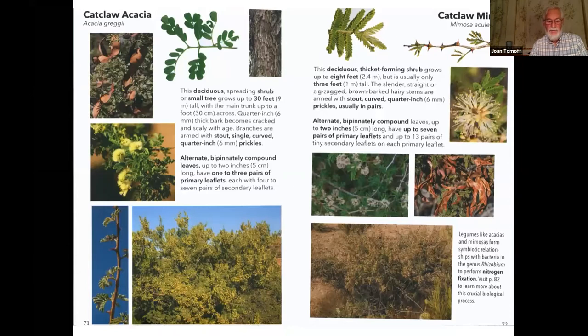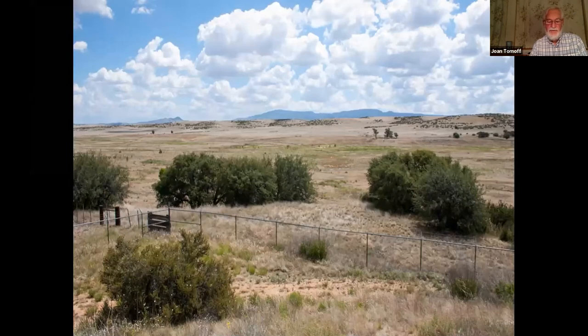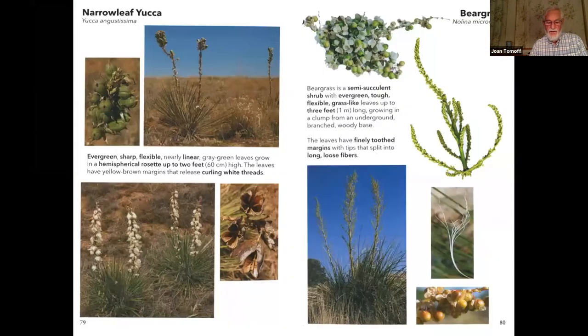These two catclaw shrubs have sharp curved prickles derived from epidermis that may provide defense. Here's a way to remember how many prickles each has: the capital A in acacia has one peak and its prickles occur singly, while the M in mimosa has two peaks and its prickles occur in pairs. Note the deciduous microphylls typical of plants that live in dry environments. This higher elevation plains grassland in Chino Valley north of Prescott has scrub oaks from chaparral growing on north-facing slopes near their lower elevation limit. Narrowleaf yucca and beargrass are two evergreen semi-succulents typical of grasslands.